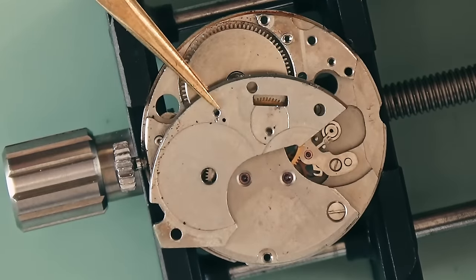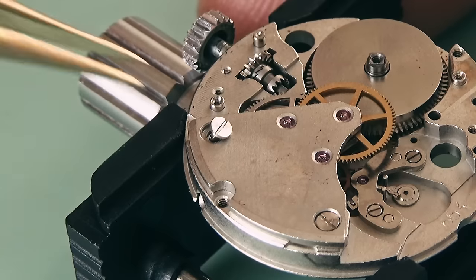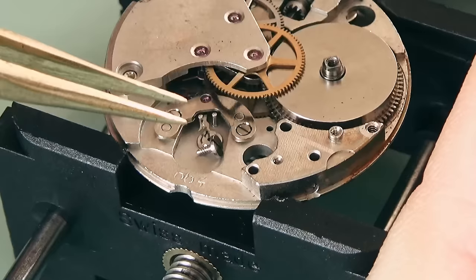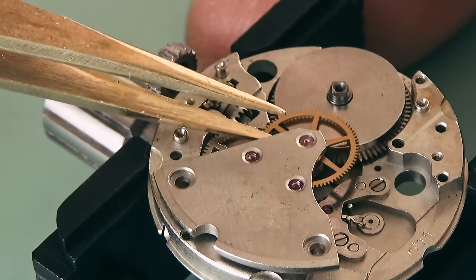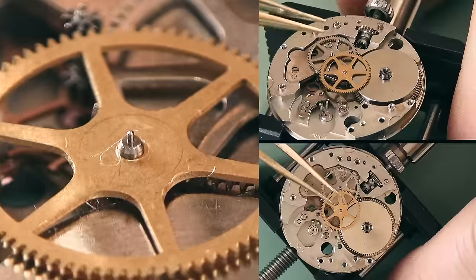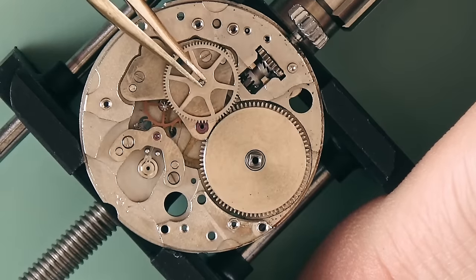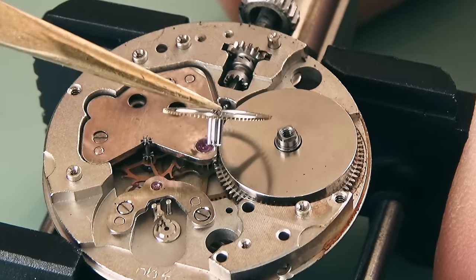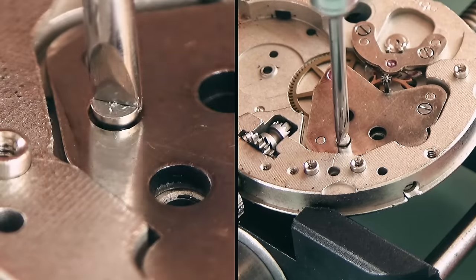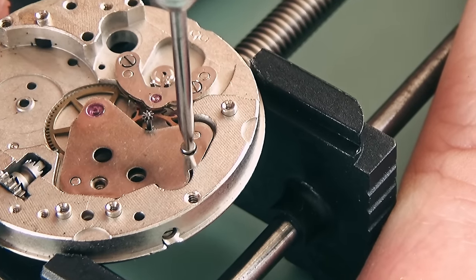The barrel bridge comes off, revealing the barrel underneath — that barrel holds the spring which stores all the power for your watch. I always like to flip my bridges around when I take them off, as I've been bitten by things being stuck underneath before. I try and be careful taking off the train of wheels bridge because it's easy to bend the pivots. As you can see, the center second wheel comes out, the intermediate wheel — there's no rust on the pivots, which is quite surprising, but there is a lot of hair, dirt, and genuine debris that would have stopped this thing working.